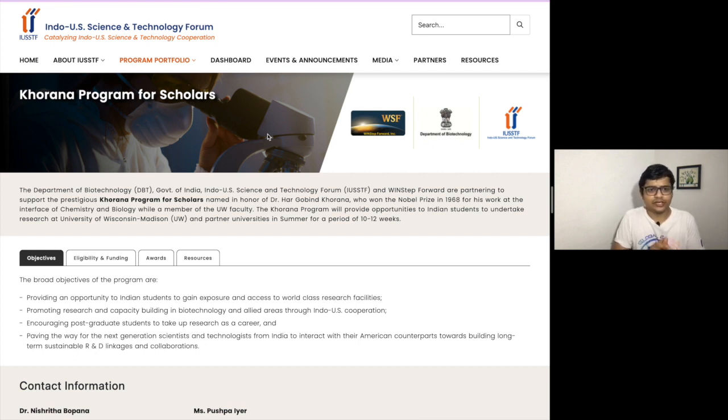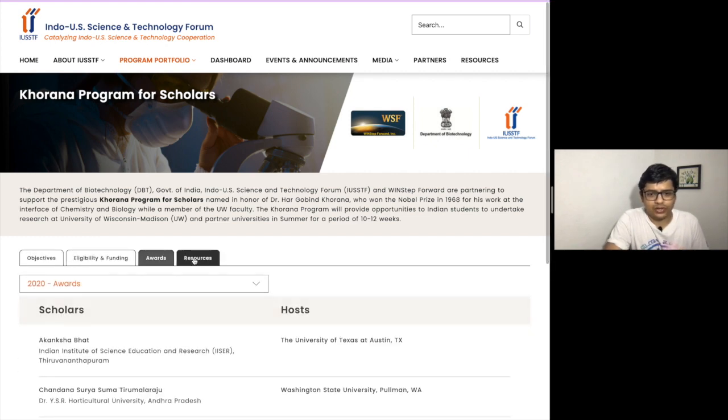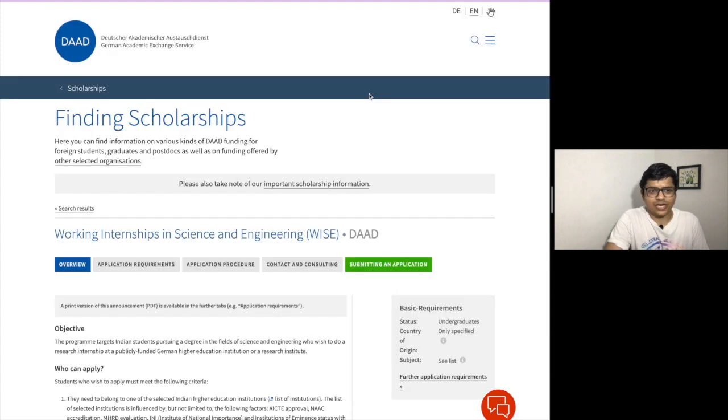Next is the Khorana Program. I have seen two or three students from my own university get selected in this Khorana program. It is tied to US universities, so you will get the chance to do an internship at good universities in the US. You can check out the eligibility, the funding, the awards, the resources, and the previous scholars who got the chance to do internships at these universities.